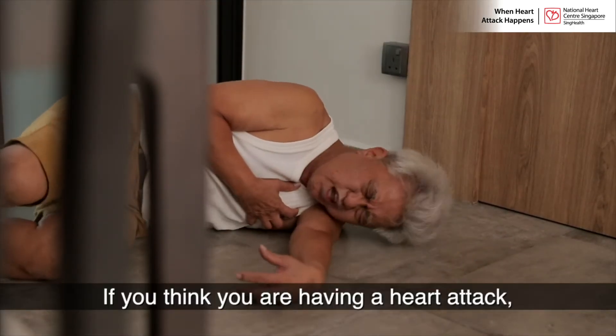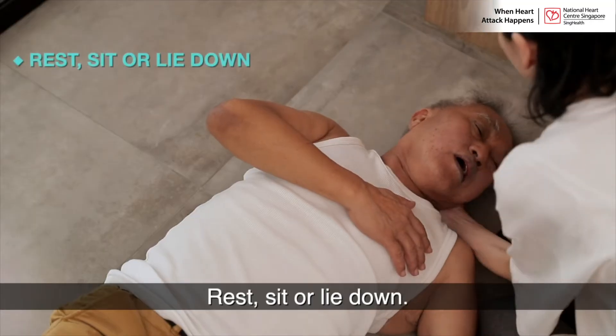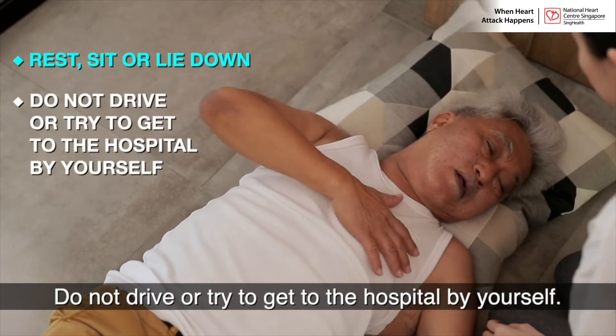If you think you're having a heart attack, call 995 for an ambulance. Rest, sit or lie down. Do not drive or try to get to the hospital by yourself.